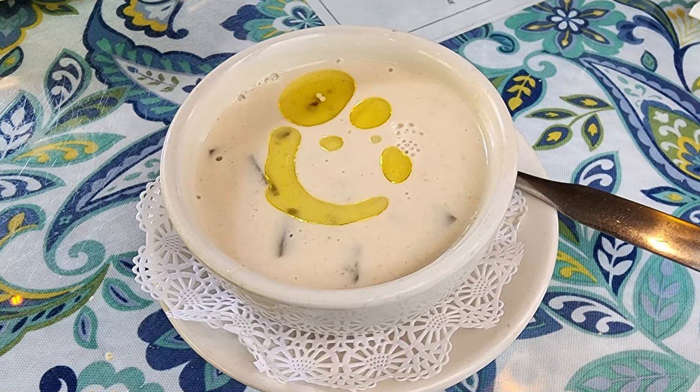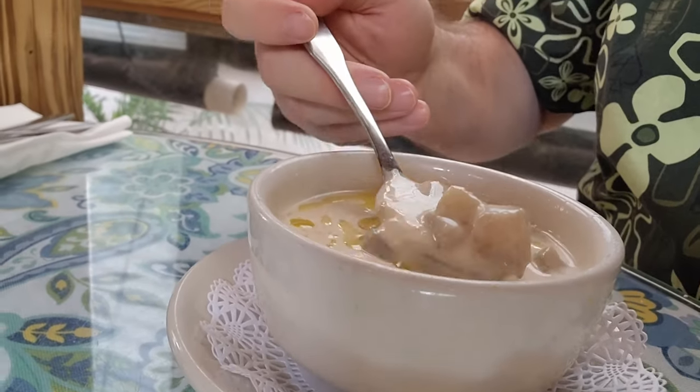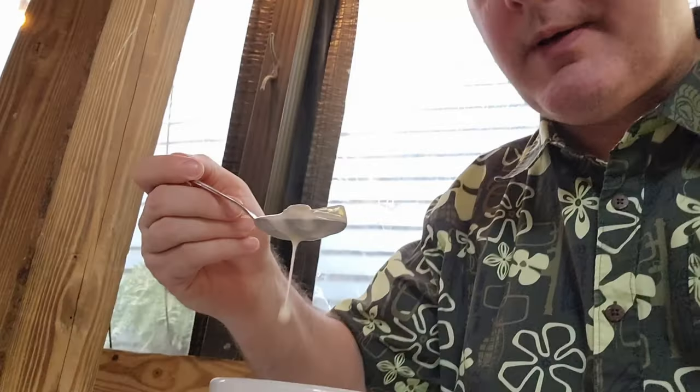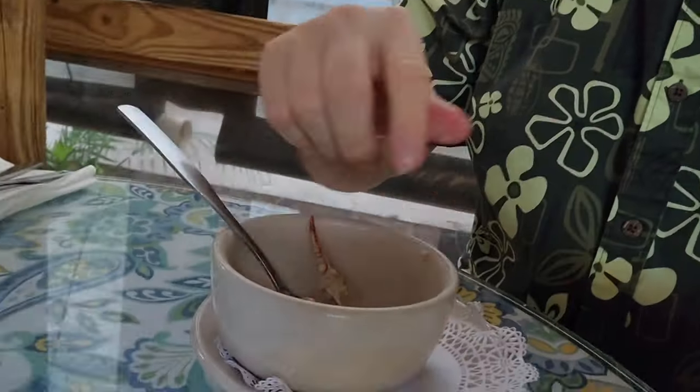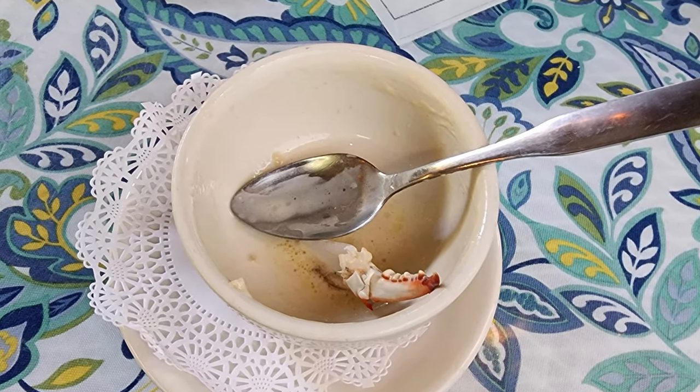Next up, I started out with a Mirliton Bisque with Crab Claws and Truffle Oil. It looks like a very cream-based soup with a whole lot of mirliton squash. The squash is a little bit on the crunchy side — it's got a good little crisp flavor to it, and the cream sauce certainly gives some decent flavor. However, I'm not getting a whole lot of crab claw — there's only one of them in the entire soup. I would have expected a few more crab claws. I felt a little short-changed on the crab claw aspect of it.